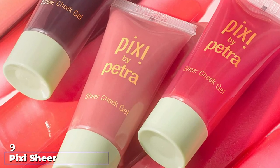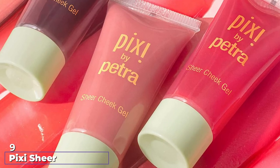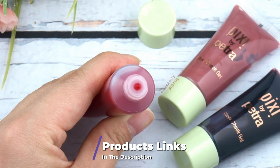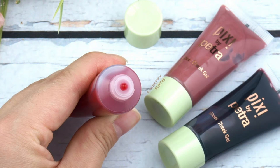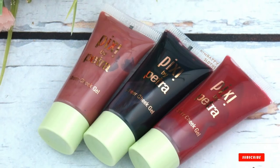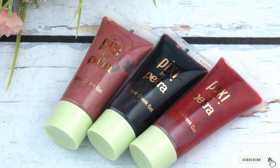Next at number nine, we have Pixie Sheer Cheek Gel. Despite being a gel formula, this is a great dupe for Cloud Paints because of the finish it leaves. Like Cloud Paint, it meshes with the skin beautifully, leaving a natural and seamless flush. Many people actually say the Pixie Sheer Cheek Gel has better stain power than Glossier's product. The colors are not similar, but if you're looking for the same effect, these are worth trying out.